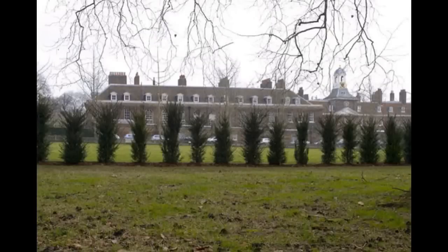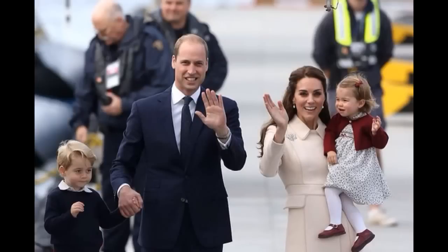Hello and welcome to another one of my videos. In this video we will be looking at a new hedge being planted at Kensington Palace, designed to give the Cambridges more privacy. The Duke and Duchess of Cambridge are known for being concerned about their privacy, and eager to protect Prince George and Princess Charlotte from the public eye.